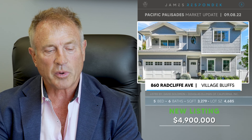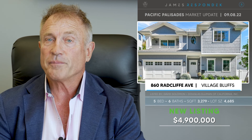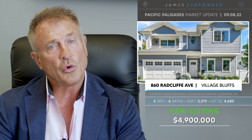Just listed in the Village Bluffs, 860 Radcliffe — a new house for $4,900,000. It's a little under 3,300 square feet and it's got a rooftop deck, which kind of makes up for the tight yard in the back because the lot's only 4,700 square feet. I love the location because it's an easy walk to the village.